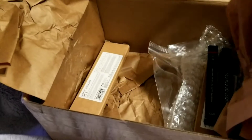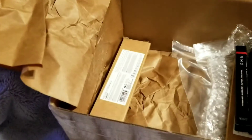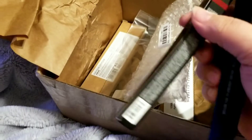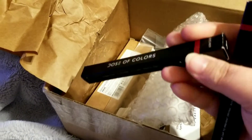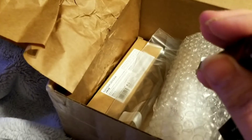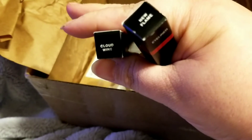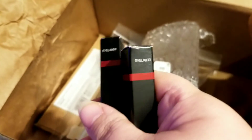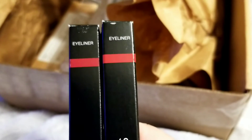I got another one of the witch hazel and tea tree towelettes, and then I got two liners from Dose of Colors. They're similar in color — they're eyeliners called Cloud Wine and New Flame. They're both a reddish color, just one is a little bit darker than the other.